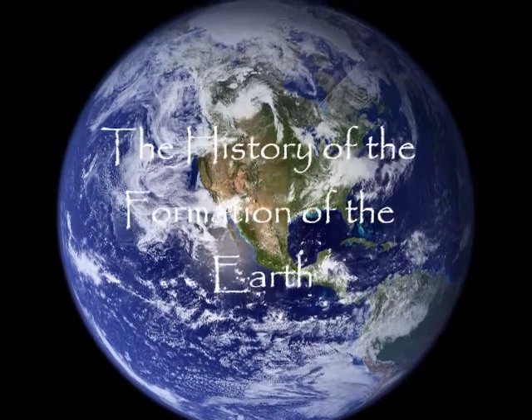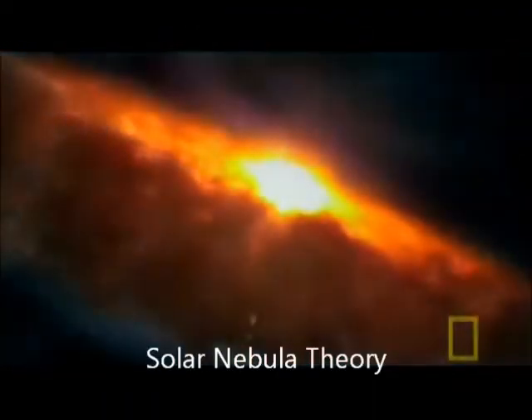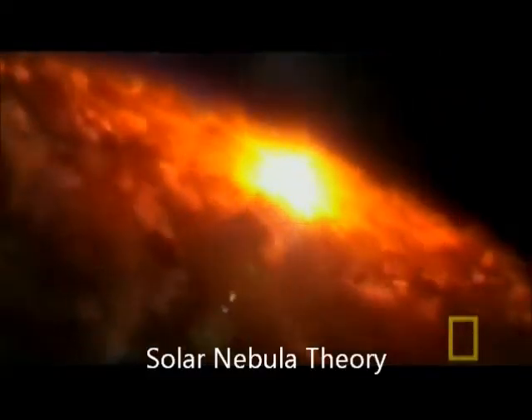The Earth is about 4.6 billion years old. Scientists accept the solar nebula theory to explain the formation of the Earth and the solar system.